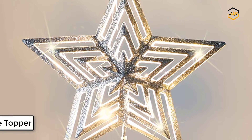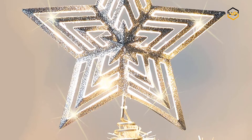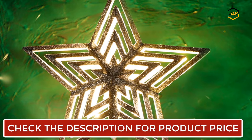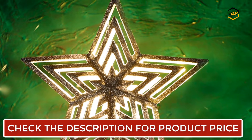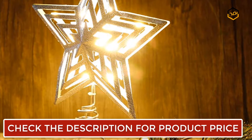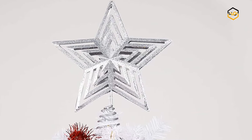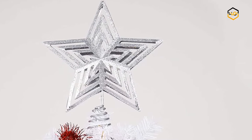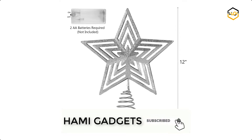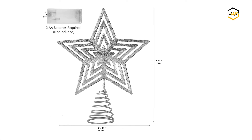At number 5 we have the Lulu Home Tree Topper. This hollow 3D star-shaped topper is made of premium metal material, sturdy and durable. It is coated with non-toxic, safe silver painting and adorned with sparkling glitter. There are 20 LED string lights interspersed and wound around the star with exquisite craftsmanship, giving off a beautiful bright warm white glow. It comes with a battery case for batteries, and the base is designed in a cone shape with a spiral thick iron wire.